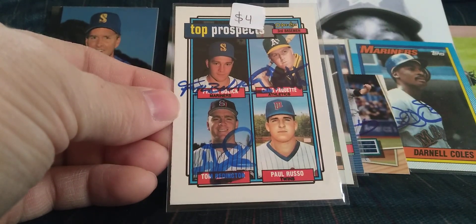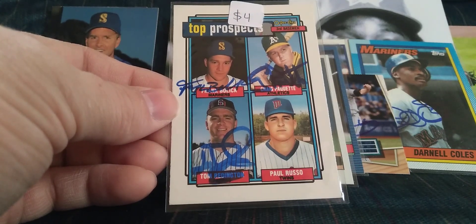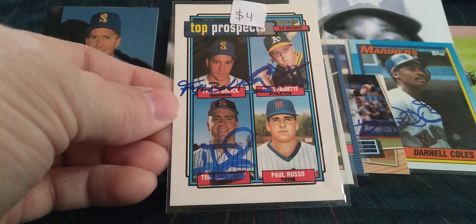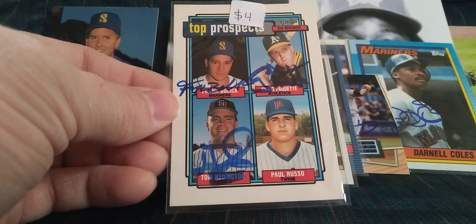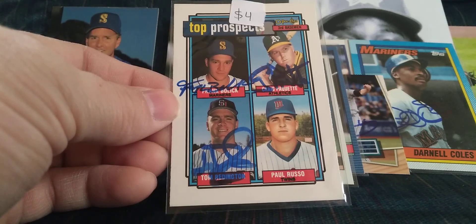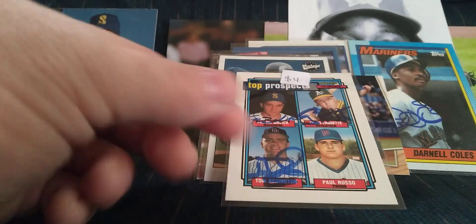I'm just now noticing this is an OPG card — I've got three of the four signatures on here. I had this card and had it signed by all three. I saw Paul Russo started signing again so I sent it out, but then he stopped and it's been out for probably over a year now. Don't know if I'll ever get it back, so when I saw this one for sale I picked it up just in case.